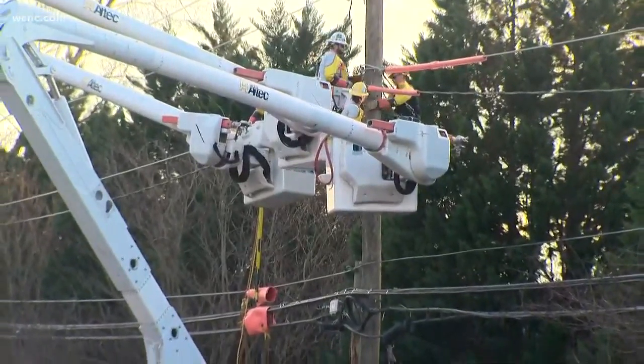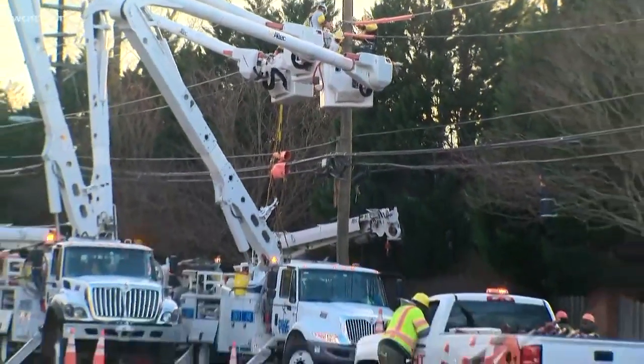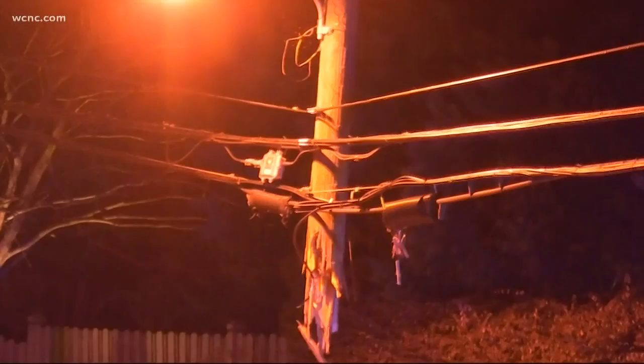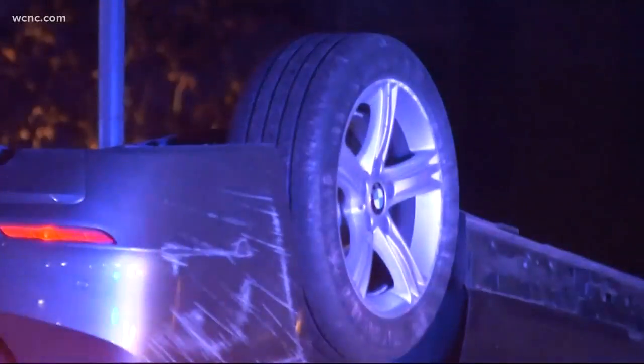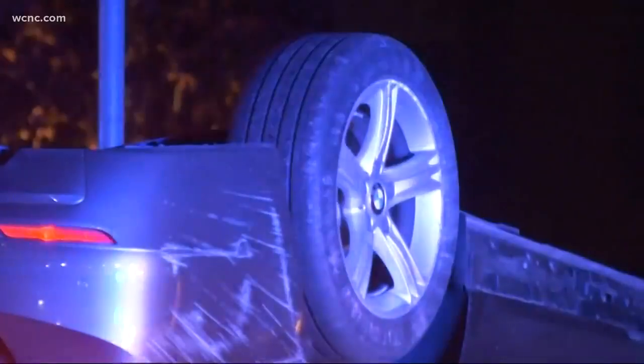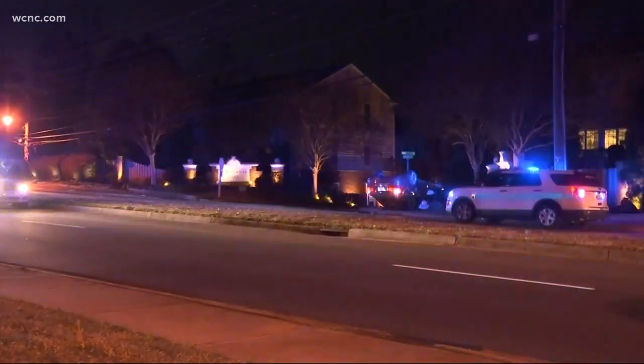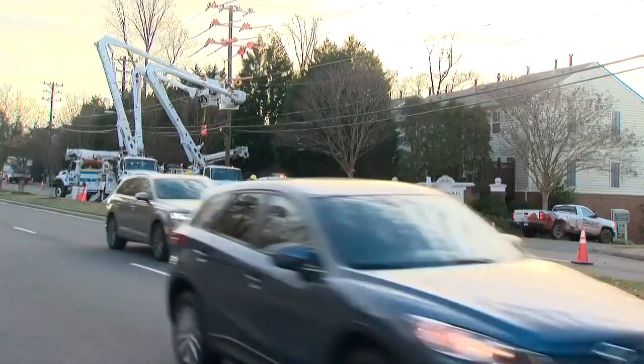Here's what happened. This happened this morning, about five o'clock. Officials tell us that a car hit this power pole, snapping it in half. Duke says it knocked power out to a little over 100 customers. They've been on scene since early this morning working to restore power, and that is why the road here is closed.